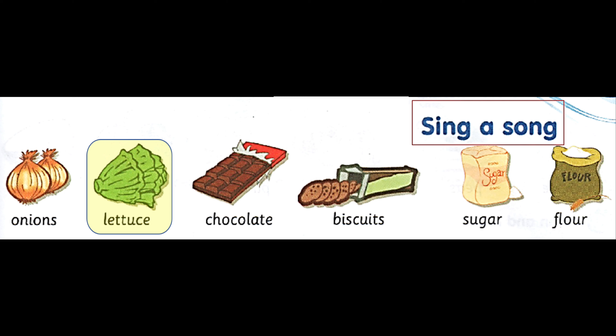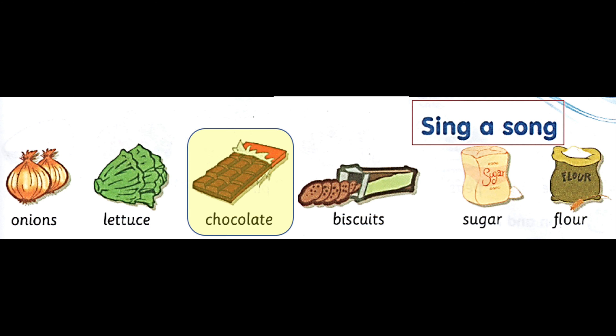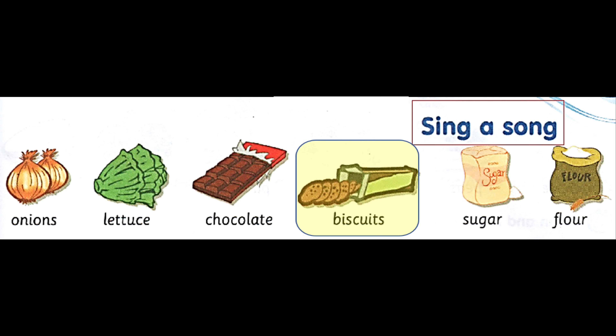Vocabulary: Onions. Lettuce. Chocolate. Biscuits. Sugar. Flour.